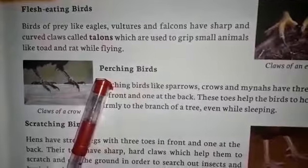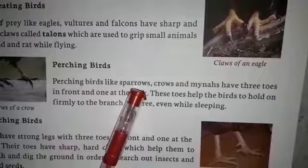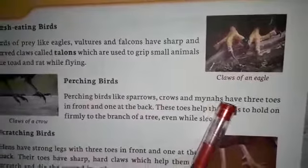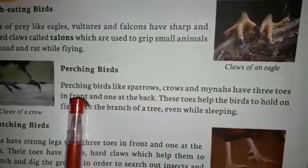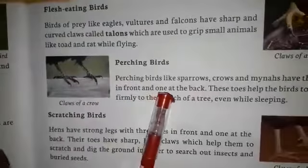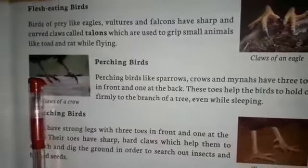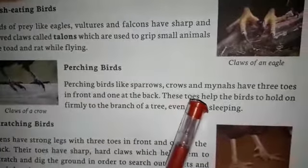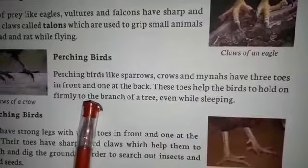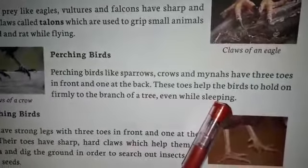Now comes to perching birds. Perching birds like sparrow, crow and myna have three toes in front and one at the back. These toes help the birds to hold on firmly to the branch of the tree even while sleeping.